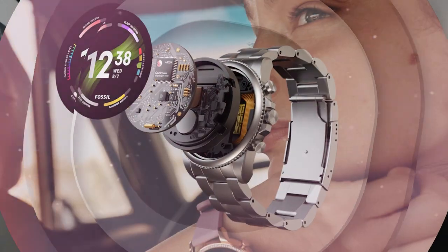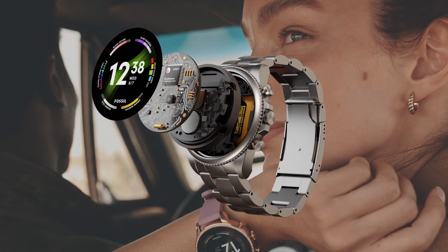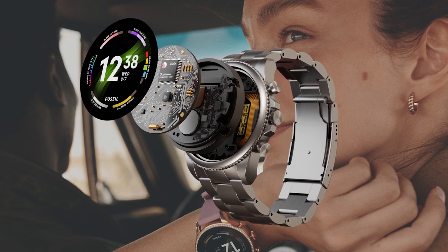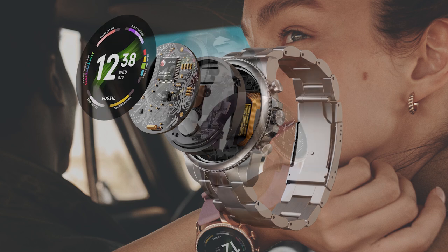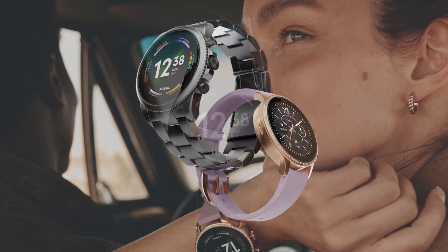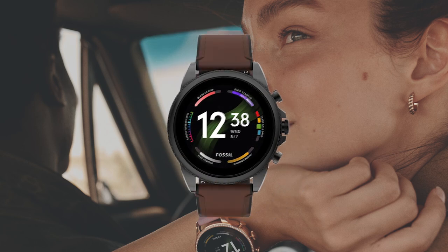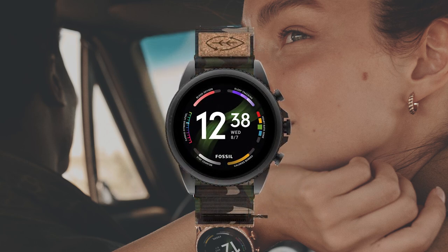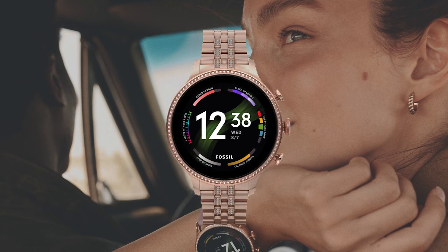What makes Gen 6 so unique? It follows what Fossil has done in smartwatches for a while — combining great fashion with great technology. We like to say we have fashion plus no-compromise technology. On the fashion side, we've got an incredible selection of different designs, different colors, and different straps. These are interchangeable, replaceable straps — customers can even change out the strap if they want a slightly different look.